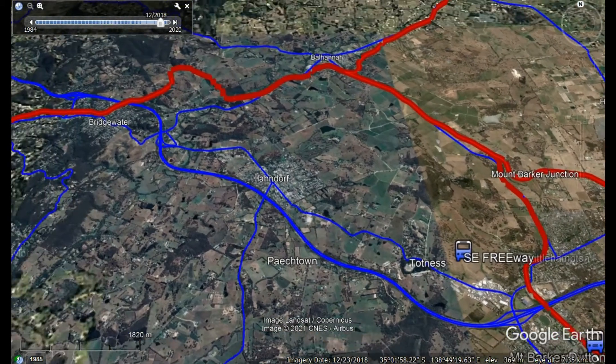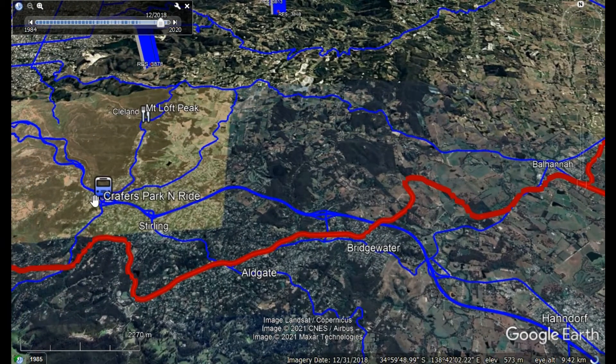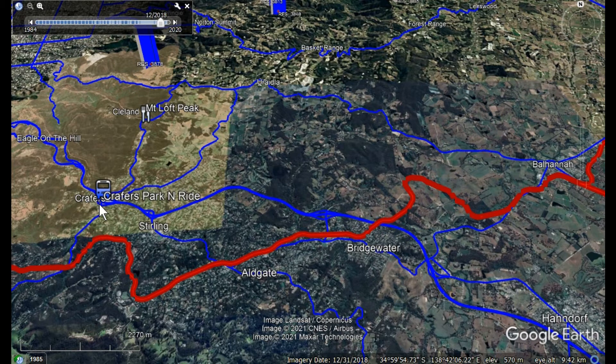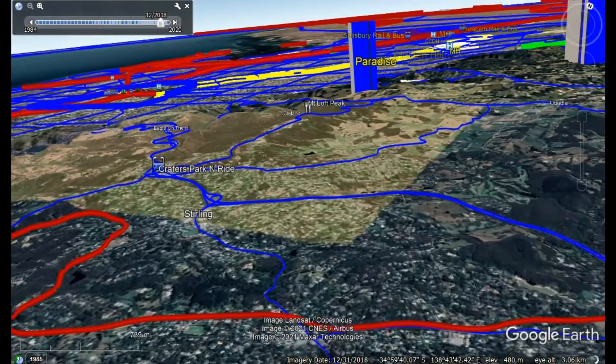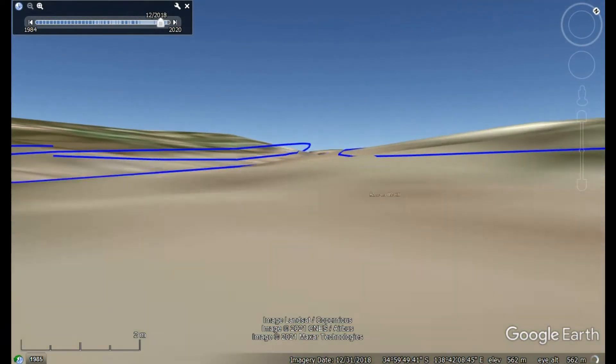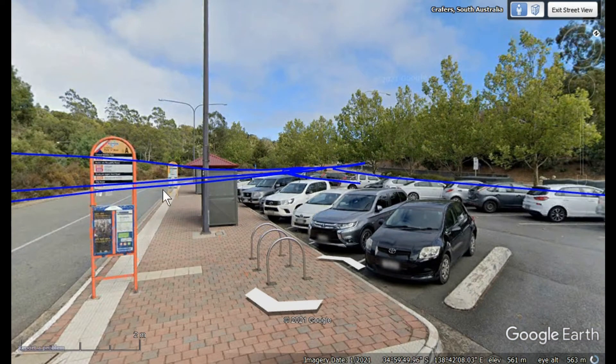Moving further along we come to Crafers, and at this point buses all come to Crafers where there is a park and ride. If we go down to ground level we can see the two platforms for the bus station and the spaces for the park and ride.